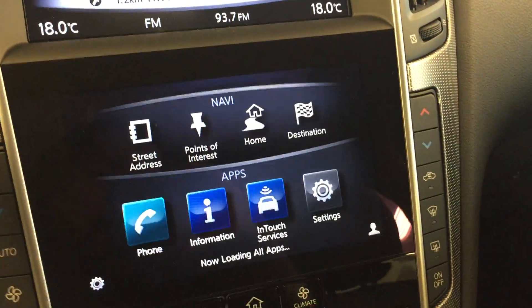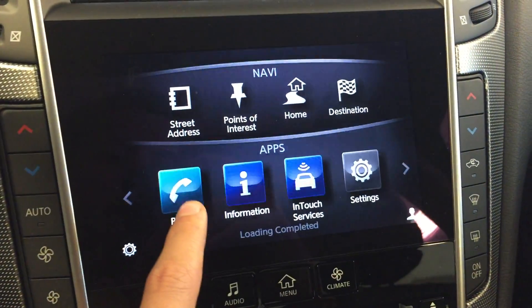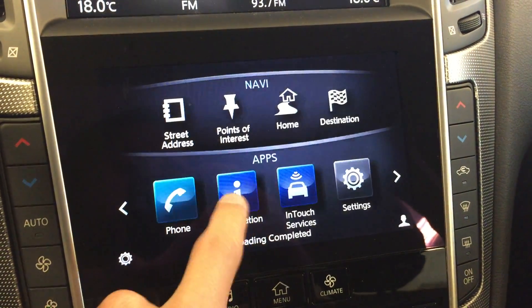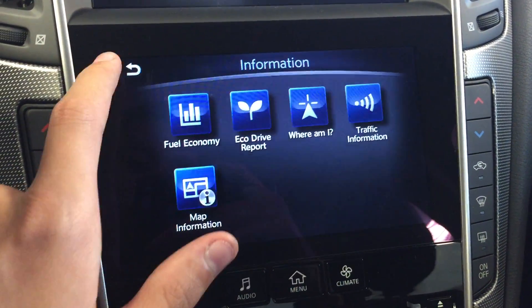On the lower touch screen display we have navigation options, hands-free communication, information displays for fuel economy, eco drive, etc.